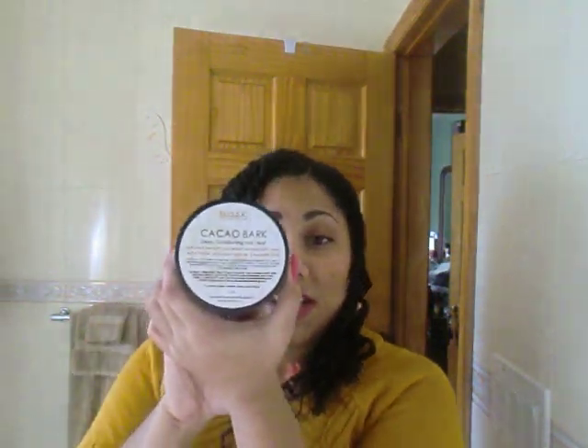Now for the hair stuff — I have seven things to show you. We're starting with what I wanted to try most: the Cacao Bark Deep Conditioner hair treat. Everything comes sealed. It smells like milk chocolate — it's thick, and the consistency is rich. It melts into your hair rather than just sitting on it. It's not going to feel like a silicone conditioner, but I will tell you it made my hair feel very soft.